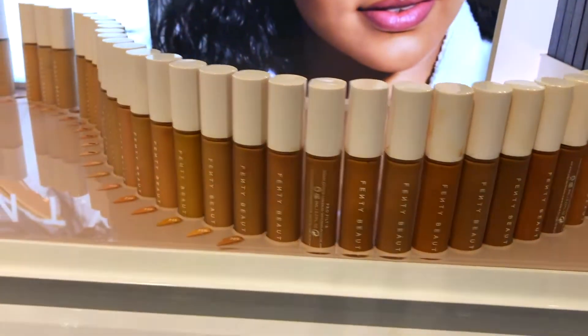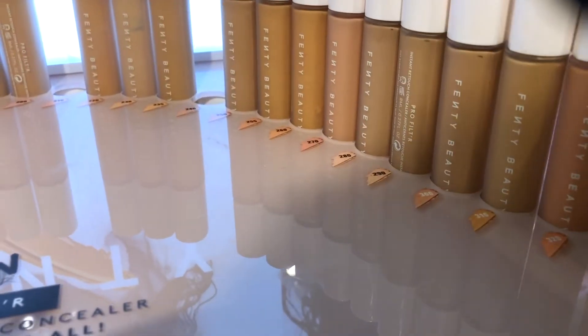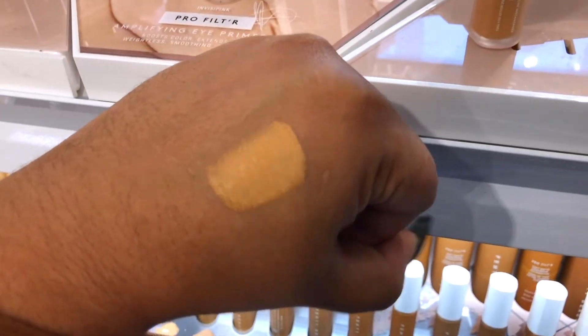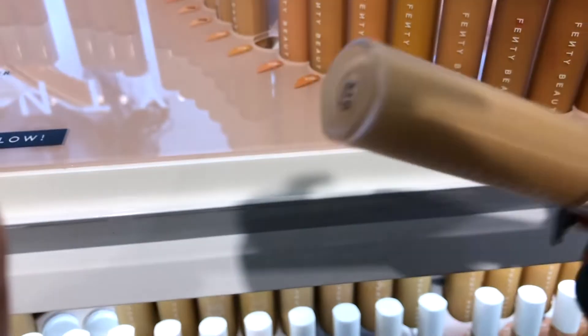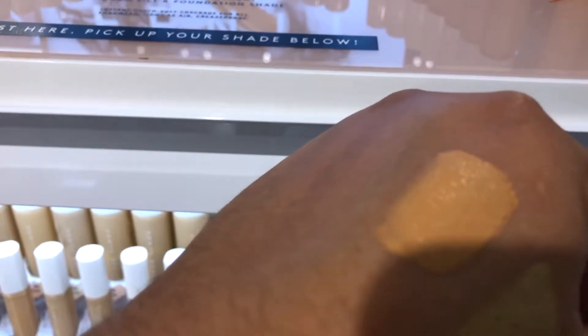In the vlog clip I'm thinking about going with 330 since that's usually my color, but then I decide to go a shade lighter. I look at 310 and decide to go with 310 and see how it goes, though I'm also considering 330.